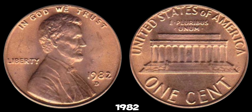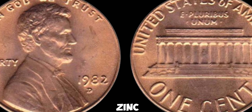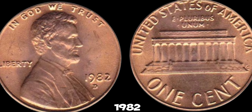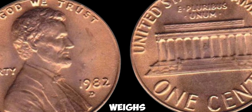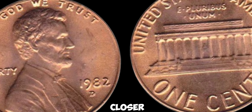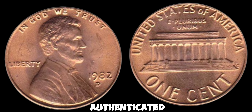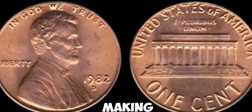The copper version of the 1982D Lincoln penny is considered a key date in numismatics. While most 1982D Lincoln pennies are made of zinc, the ones struck on copper planchets are exceptionally rare — only a handful have been confirmed to exist. The easiest way to identify one is by weighing it: a copper penny weighs approximately 3.11 grams, whereas a zinc penny weighs around 2.5 grams. If your penny weighs closer to 3.11 grams, you may have struck gold, figuratively speaking. But it's essential to have your coin authenticated by a reputable coin grading service, as counterfeits do exist.